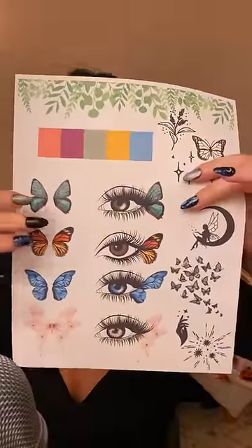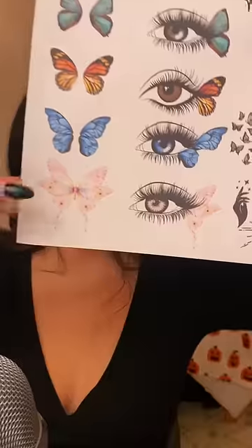So at our previous face paint appointment, you chose the whimsical butterfly fairy look, right? And you're especially fond of the pink wings, correct? Perfect, let's get painting.